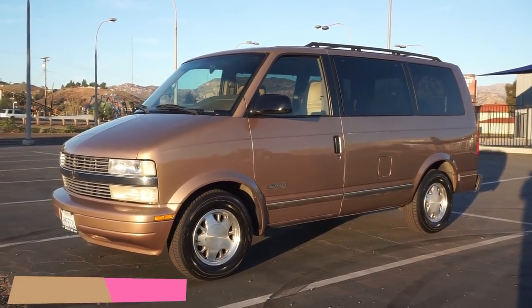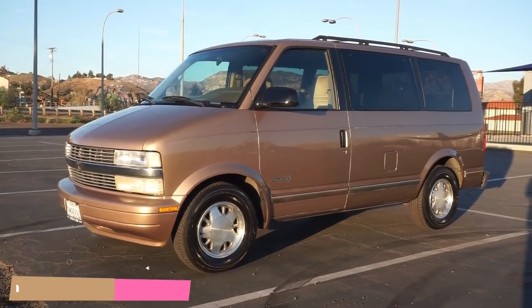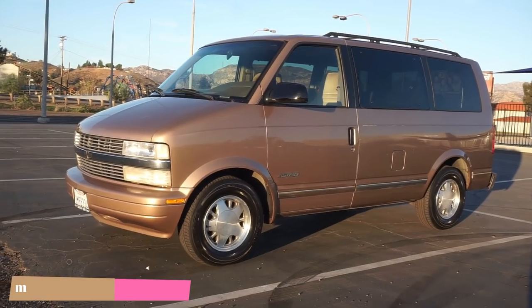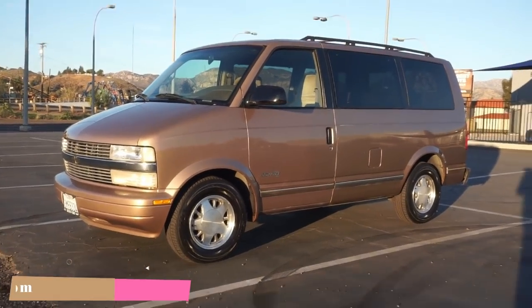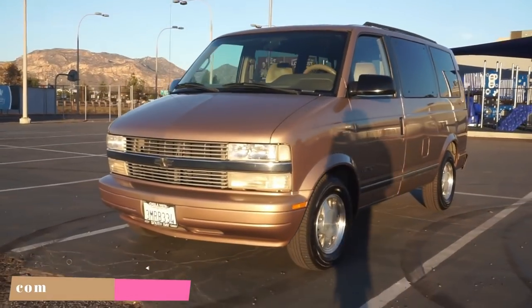One Owner Car Guy, OneOwnerCarGuy.com. What I got here for you today is the exterior video of this absolutely beautiful Chevy Astrovan. It's about 103,000 miles on it — I'll show you the miles when I get in it. We'll do a quick test drive. I don't usually leave them running.